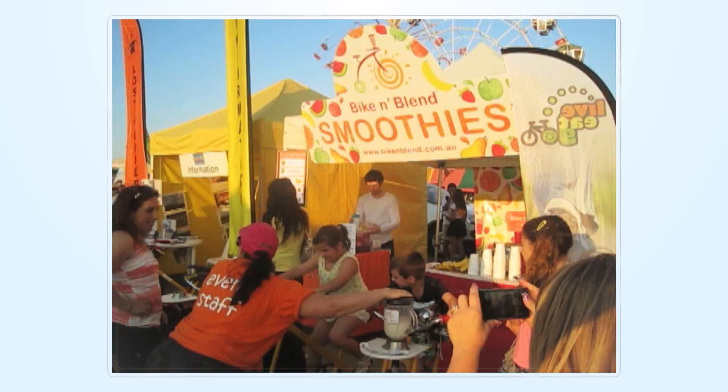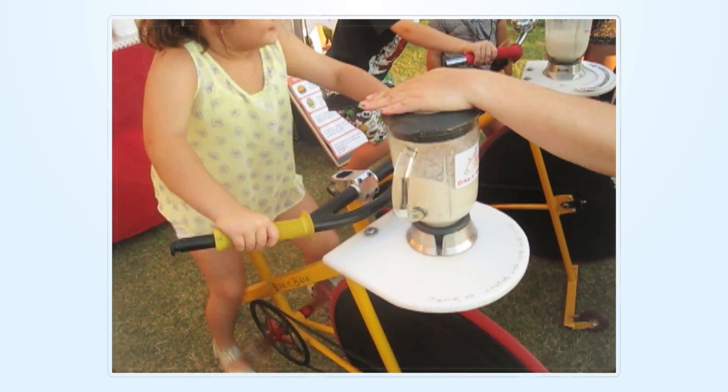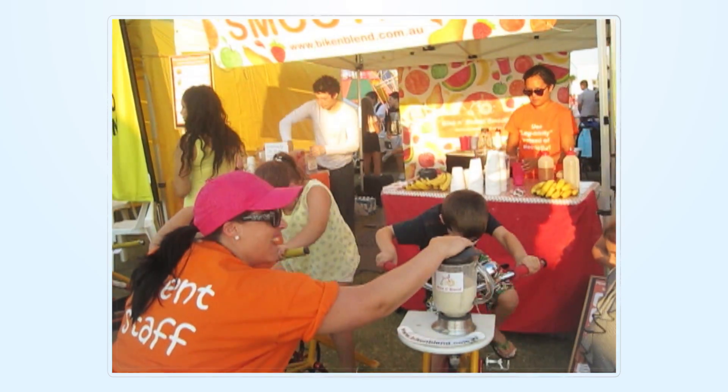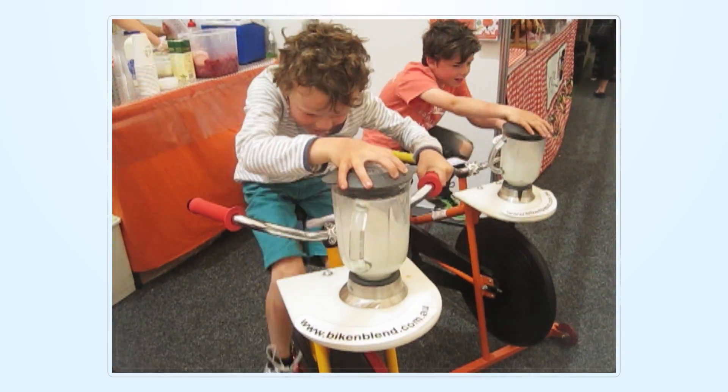At School Fetes, fruit becomes irresistible to kids while providing a unique way to fundraise. Our bikes come in adult and kid sizes and are so much fun for the young riders that once they start pedaling it's hard to get them to stop.